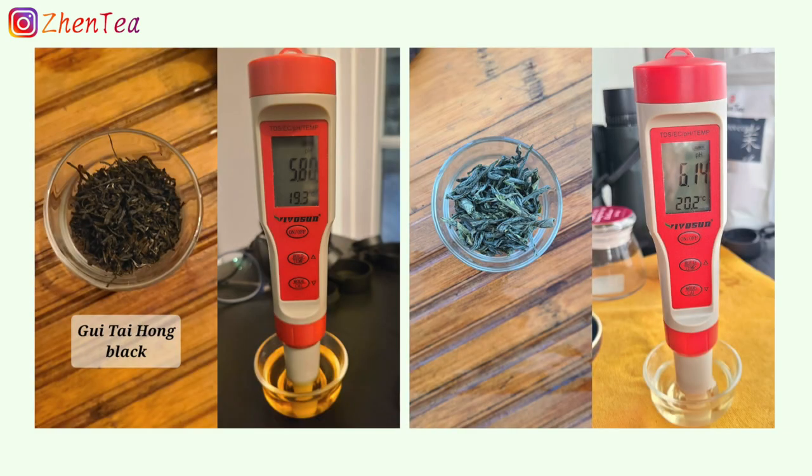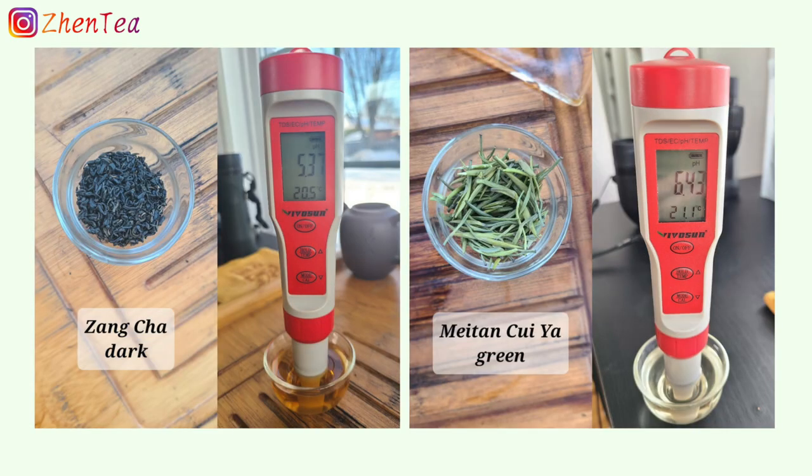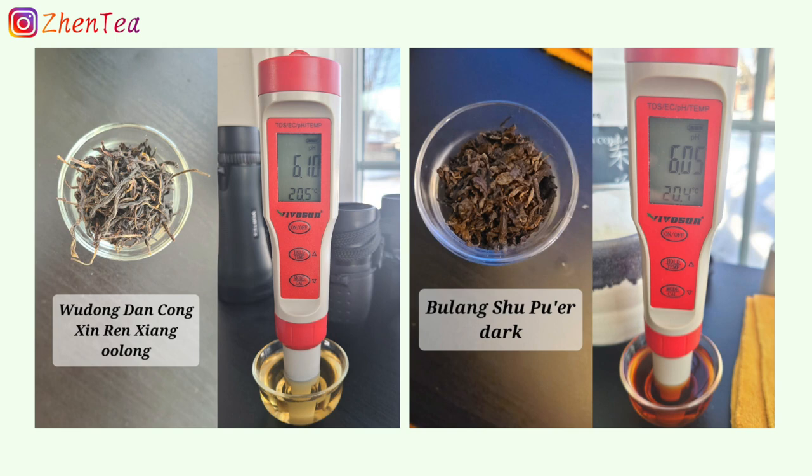Same with the tea. Though I take a picture of the tea leaf and mark the tea name and its pH level, it doesn't mean that all teas with this name have this identical pH level.